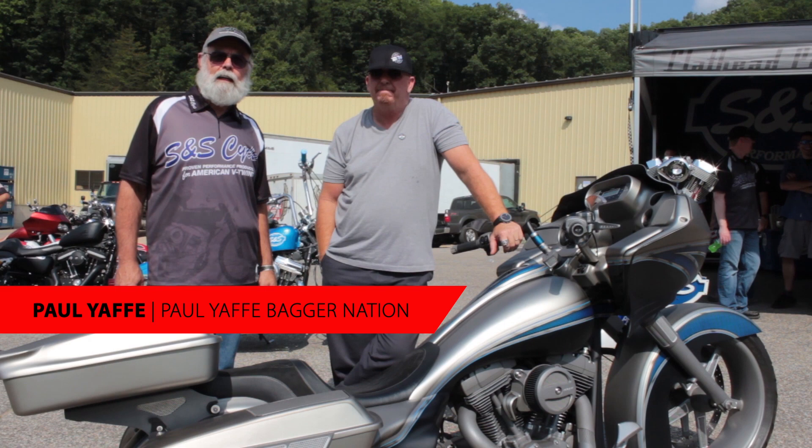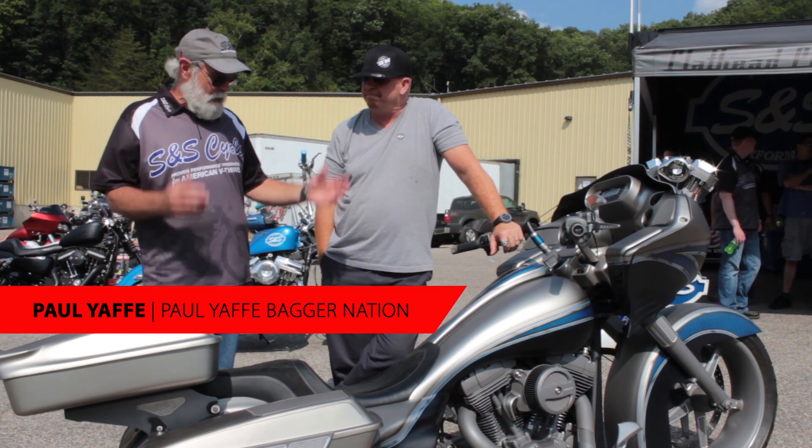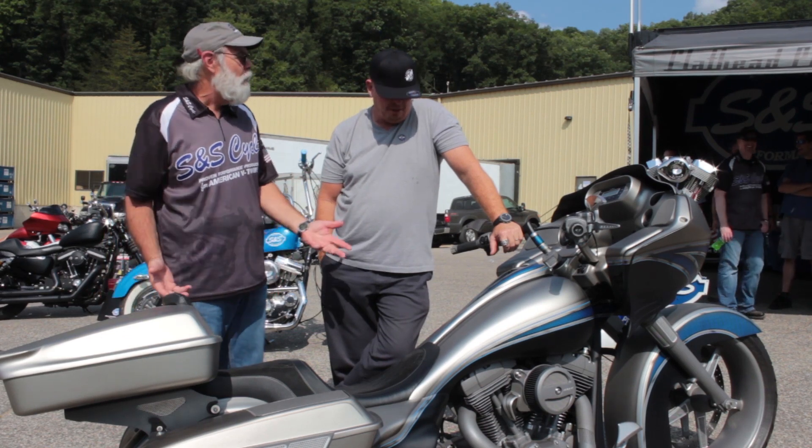We're here with Paul Yaffe at S&S Cycle. This is a pit stop on the Hot Bike Tour, and we've got his SRT bagger. Can you tell us a little about this bike, the Wide Forward SRT?